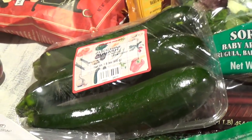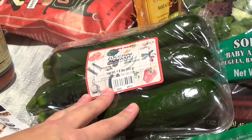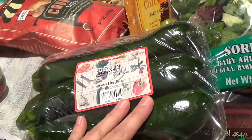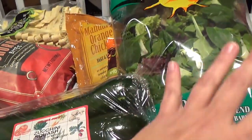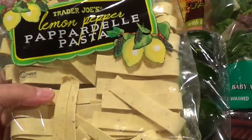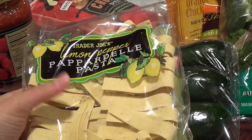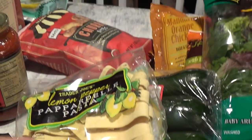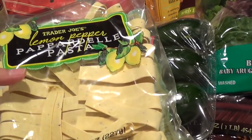I love zucchini squash. I'll either grill it or just cut it into round slices and sauté it in avocado oil or olive oil, add some tomatoes, and put it on my salad for a nice crunch — it gives variety instead of just all greens. I also like the lemon pepper pappardelle pasta once in a while. I sauté it with spinach, alfredo sauce, and fresh garlic, and add grilled chicken or Costco rotisserie chicken — it's a meal in itself for the whole family.